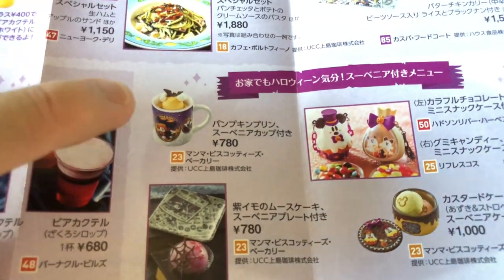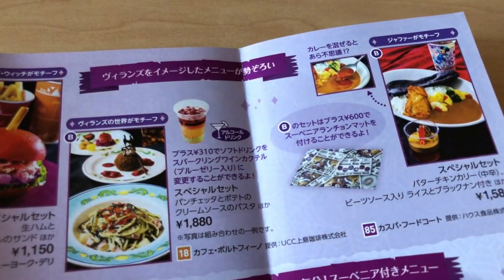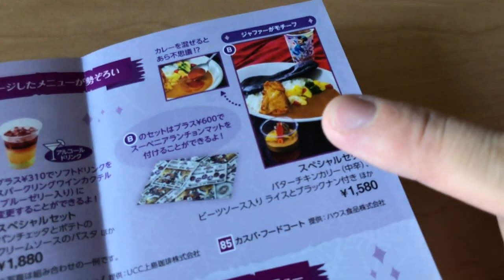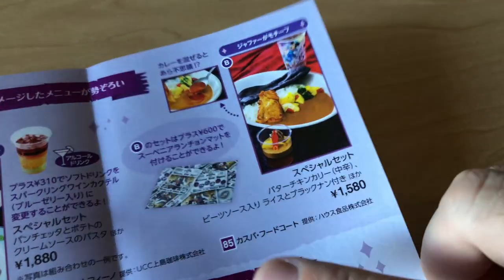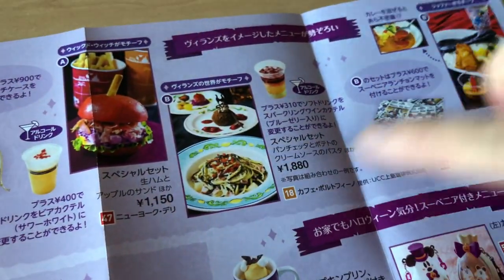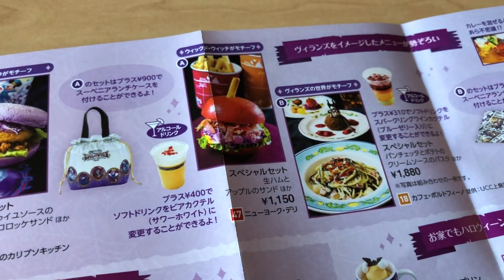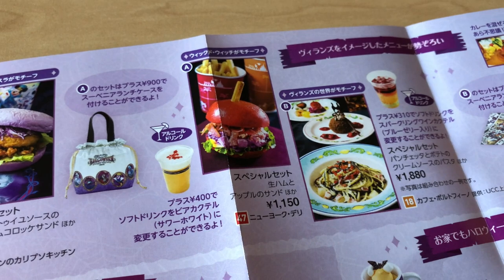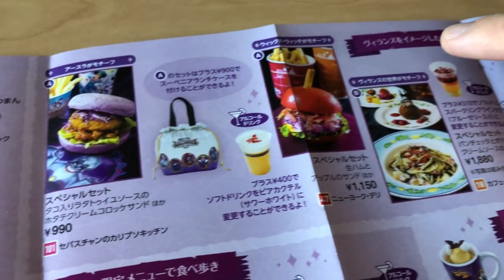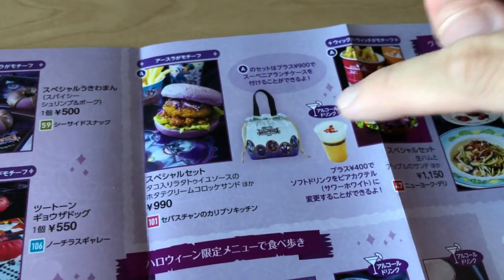We have the Villains World cup, which is really nice. There are different meals — this one at the Casbah Restaurant is a butter chicken curry. You can get a special lunch mat if you like. There's also a pasta set at Cafe Portofino. And we have an apple sandwich with ham inside at the New York Deli, where you can also get a lunch case.